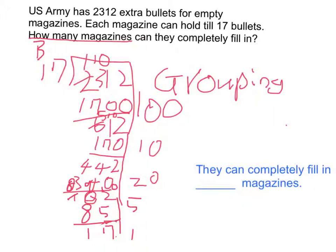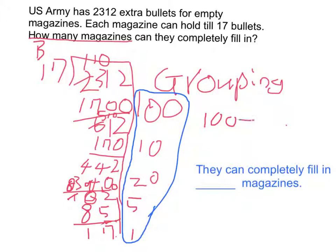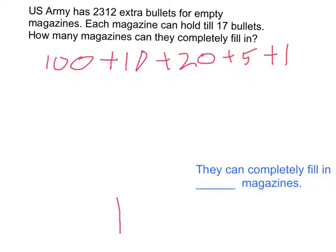Now we're going to add up all of these numbers and we'll have the answer. 100 plus 10 plus 20 plus 5 plus 1. The answer is 136. So we're going to have 136 magazines completely filled.